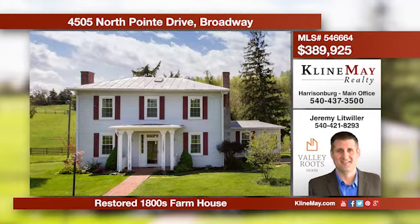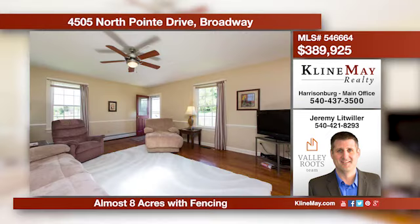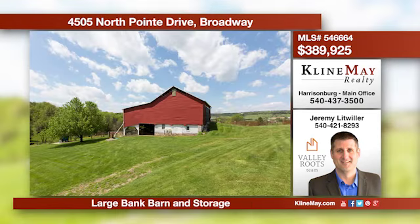If you've been in search of that perfect small farm property with character and charm, modern conveniences, and plenty of space — here it is. This 1830s farmhouse has been fully restored and is absolutely stunning. Call Jeremy Litwiller at 540-421-8293 for more information.